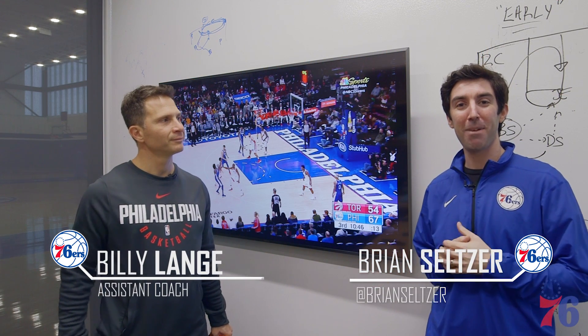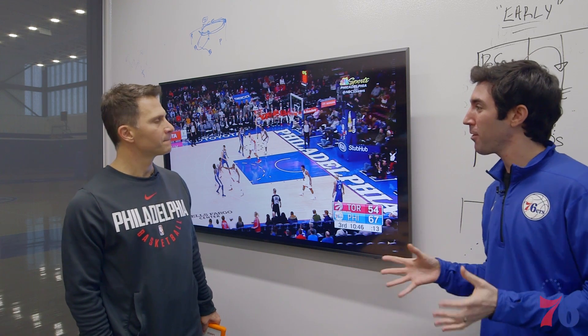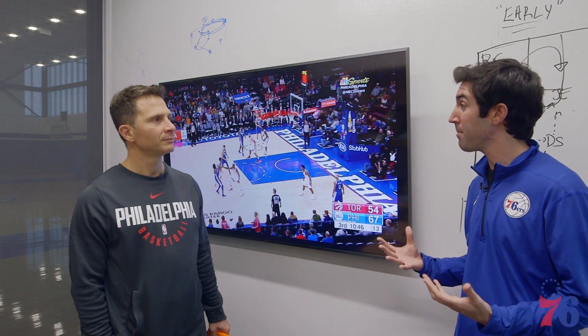Taking this edition of First Trust Bank Coaches Corner inside the high-tech, well-equipped office of Billy Lang. Against the Toronto Raptors on Thursday, Dario Saric had a really nice game with 18 points and 10 rebounds. You guys as a team like to use your big men out of the elbows — how does that fit Saric's skill set?